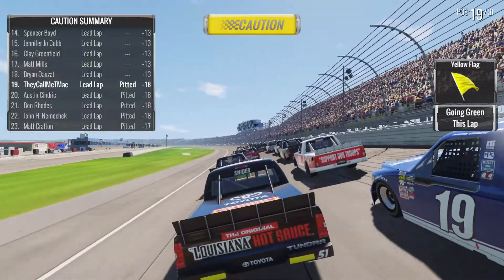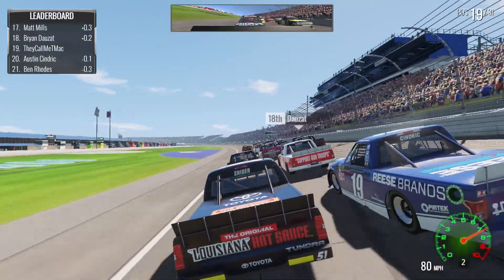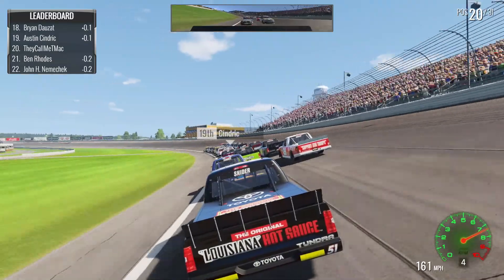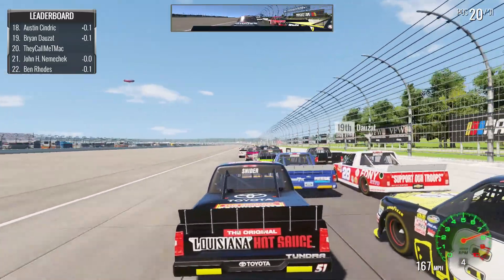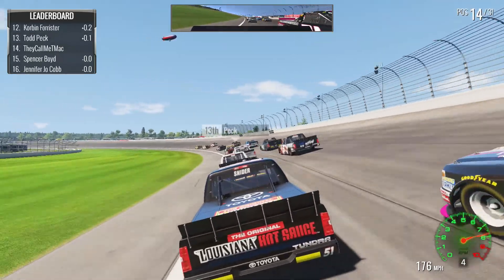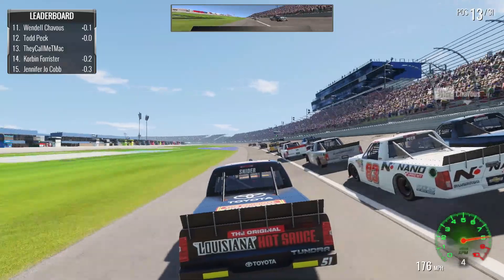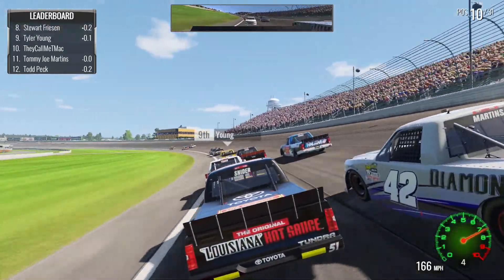We lost a few spots — I decided to take two tires, got one can of fuel, did a small wedge adjustment. Should be no problem. Green flag back out, we're two laps into stage two. Austin Cindric is diving down in front of us. The field slowed up for some reason, but we're going to charge our way back to the front once again. Behind Peck here — gaining a couple spots on the apron.